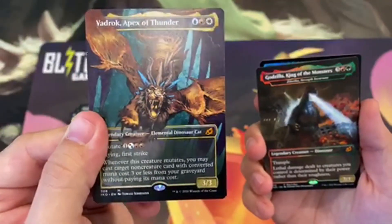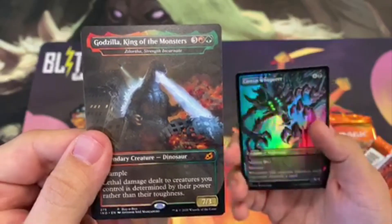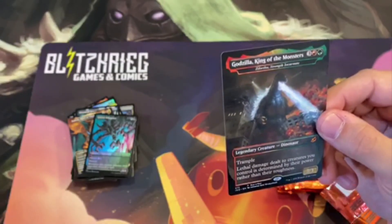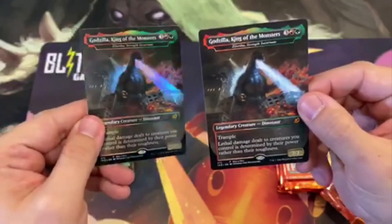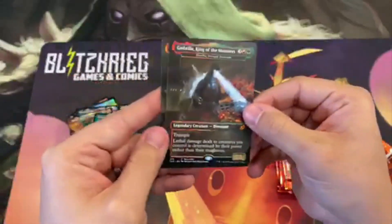We've got our Apex of Thunder — nice alternate art there. We've got Godzilla King of the Monsters, there we go. For those of you that don't know, I want to show the difference between these two: when you buy a box you also get the foil version of this card. So we've got the nice foiling versus the pack version, and of course the foil could very possibly come in the pack too.